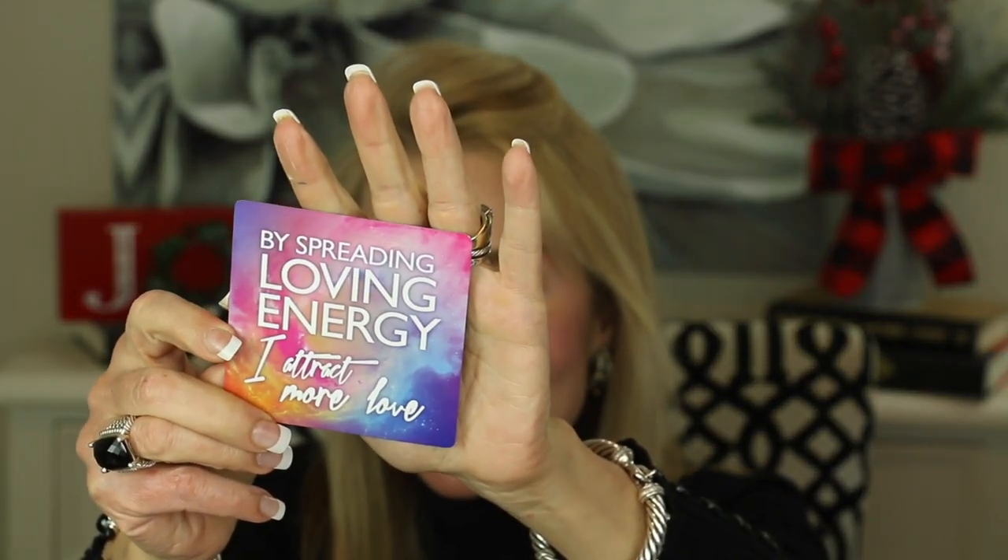I always like to leave you with a thought for the day. This is the day before Christmas Eve and I'm very excited. Here we go: 'By spreading loving energy, I attract more love.' This is an absolutely wonderful card, especially with this holiday season we're all starting to go through. Let's remember as we go through the next few days, minutes, and hours — when we spread loving energy, that's a great way to attract more love into our own lives. Let's think before we speak and remember to act out of love, and everything else should take care of itself. Take care and I'll see you in my next video.